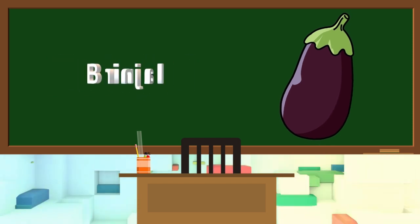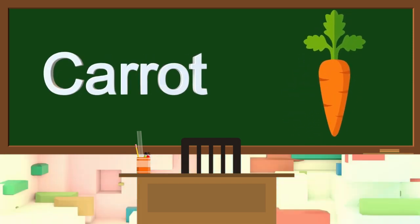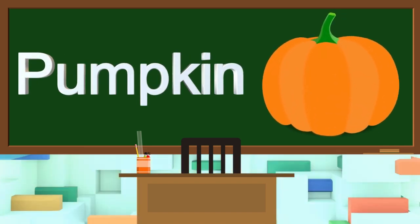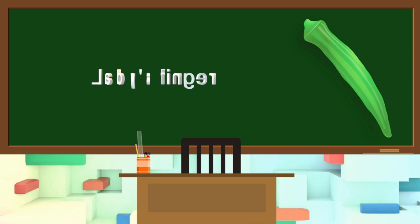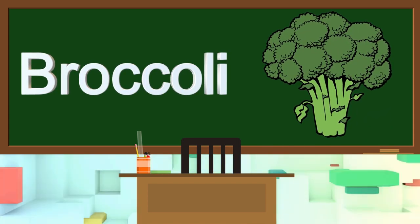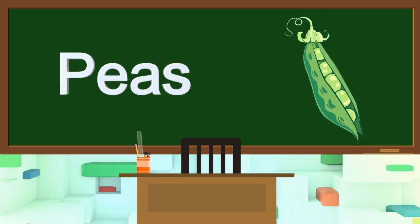This is carrot. This is pumpkin. This is ladyfinger. This is broccoli. This is peas.